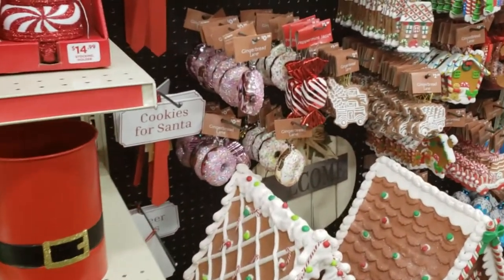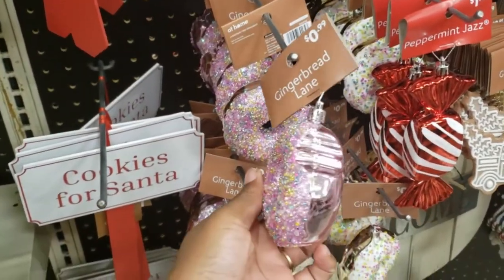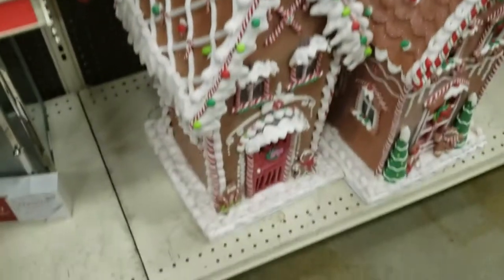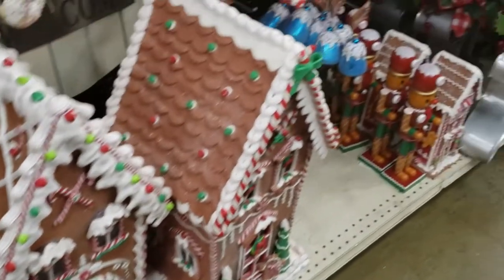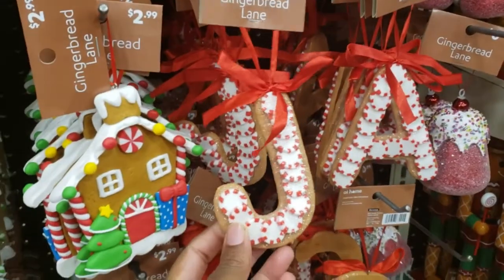The Gingerbread Lane collection was really cute. It had some donuts, butter, cupcakes, and gingerbread houses. I was so tempted to actually buy some of this — I've never been into gingerbread, but I was really intrigued by this collection.